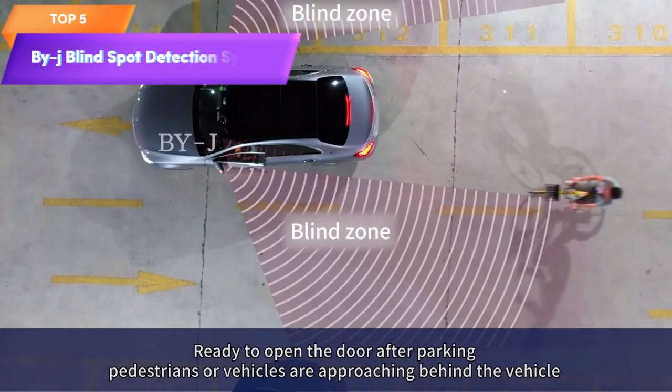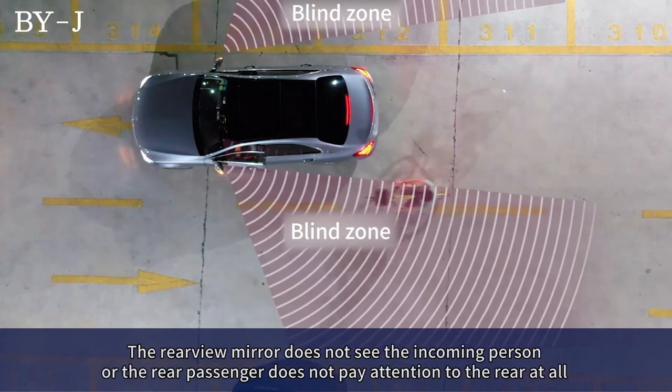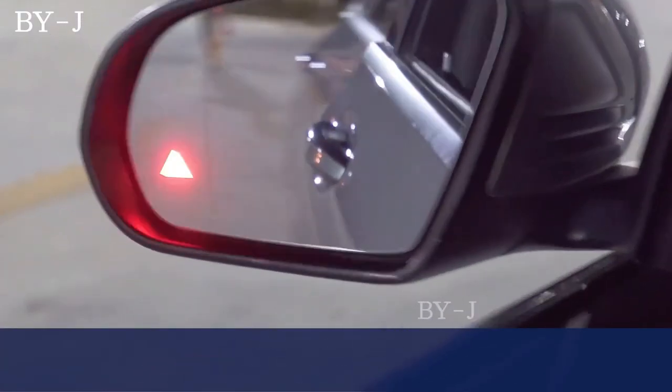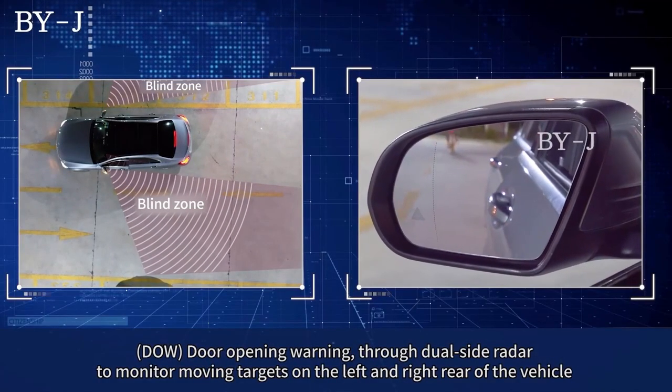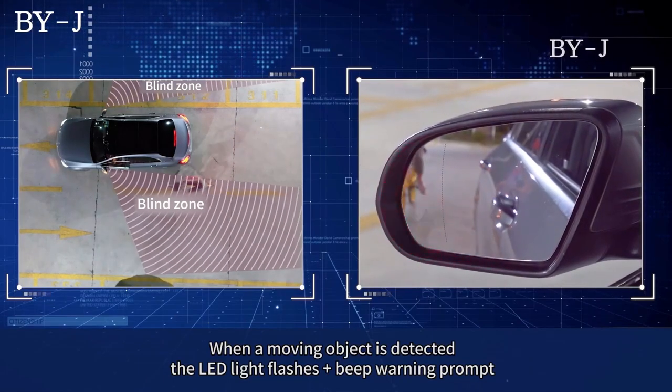Top 5 is a kit that enhances safety while driving. It uses radar sensors to monitor blind spots and provide lane change warnings. It is compatible with various vehicles and also includes a reversing radar parking system. It improves safety by alerting drivers to potential hazards and obstacles.